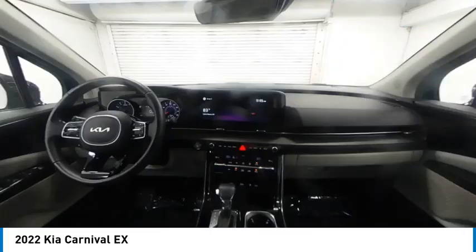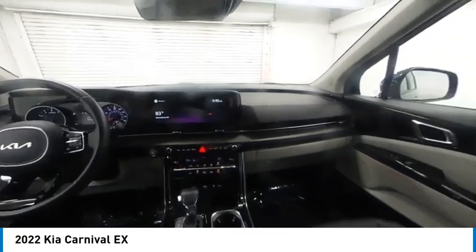Speed control, electronic stability control, traction control, rear window defroster.